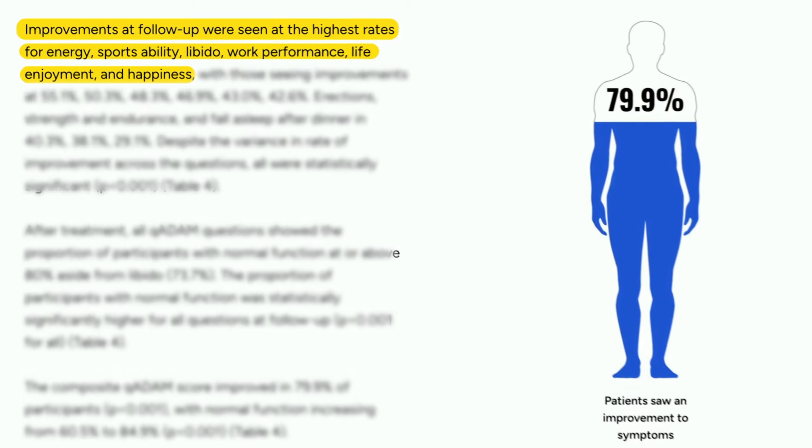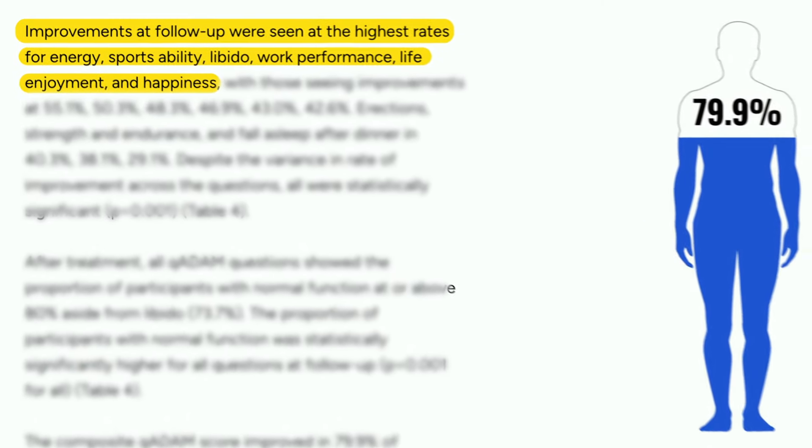N-clomiphene may be right for you if you're exhibiting signs of low testosterone, like low energy or fatigue, low mood or irritability, low libido or erectile dysfunction, and decreased motivation and drive. In addition to reducing these symptoms, the data also promisingly suggests that increasing testosterone significantly improves work and athletic performance and increases happiness and life enjoyment.